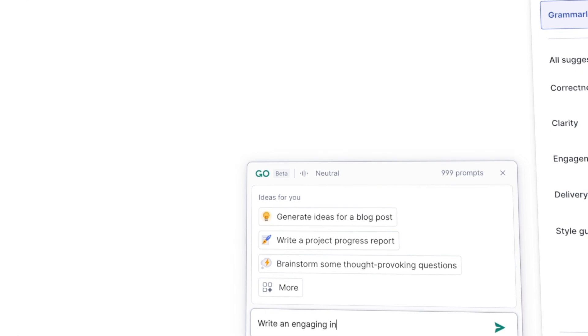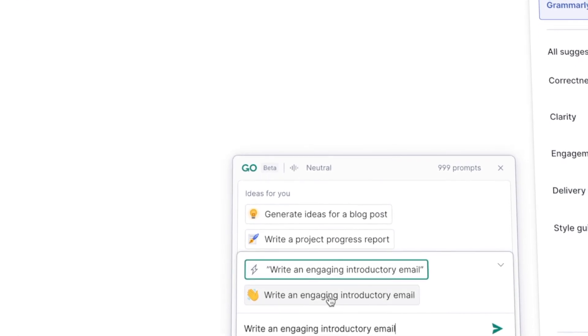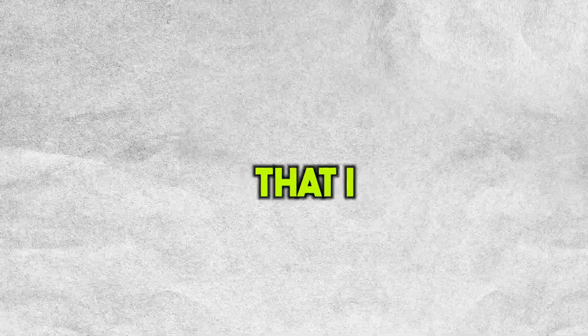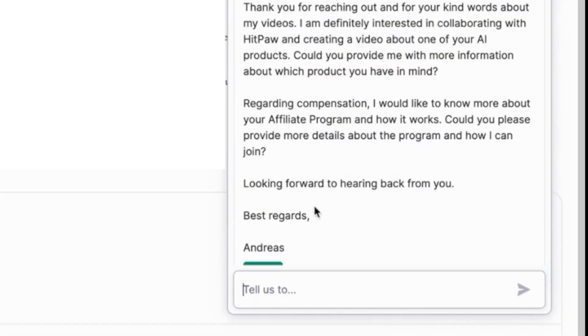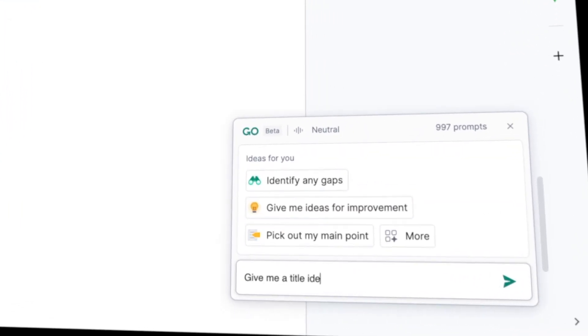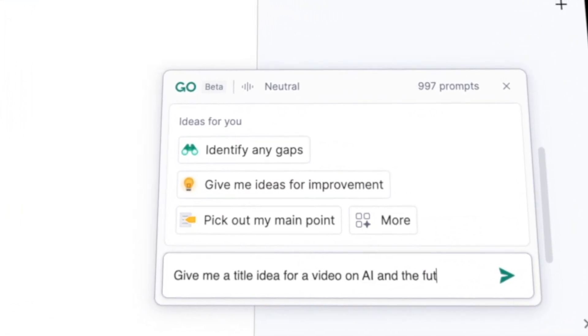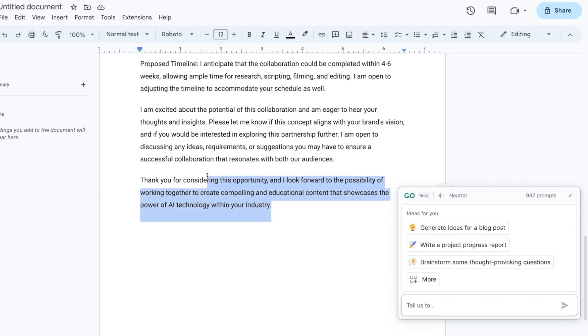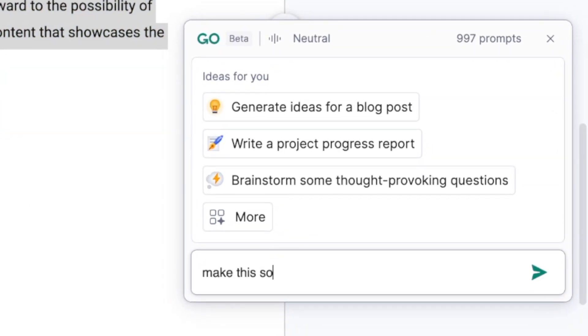One of my favorite things to do is to ask it to write an engaging introductory email, and it came out super quickly and easily. It's very ideal for cold emailing brands that I would like to collaborate with. Another massive time saver is that it will provide suggestions on how to reply in seconds. And once you set your voice, you can ask Grammarly to help you come up with outlines, email templates, descriptions, and more — basically anything you need. Then I can tweak it to make it sound exactly the way I want.